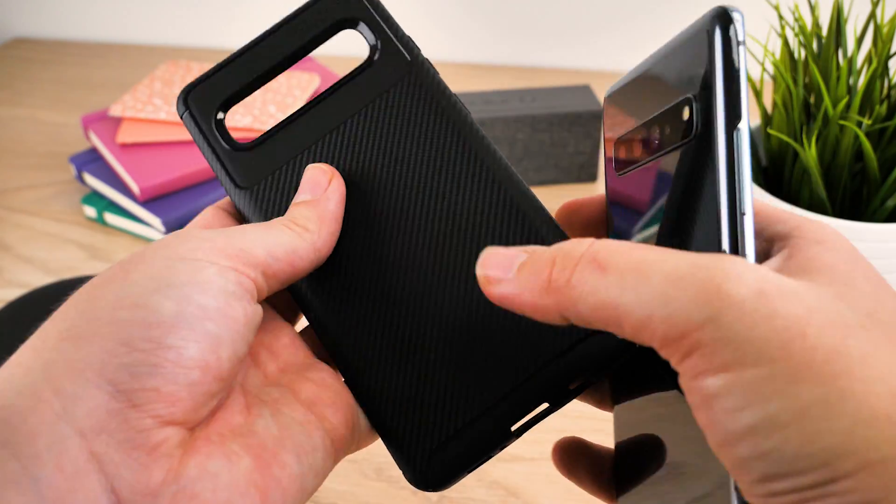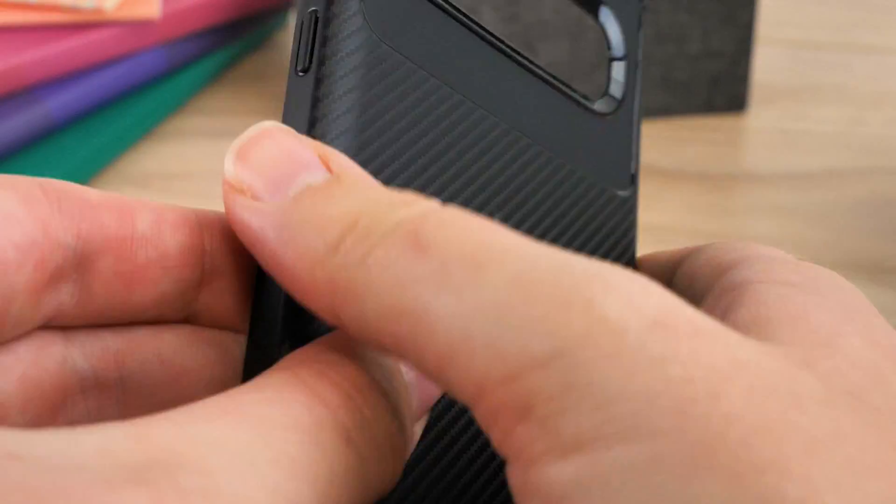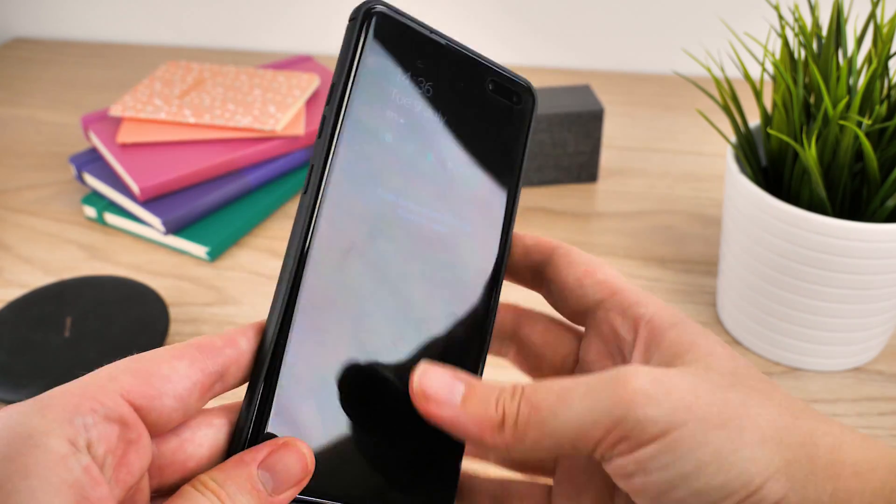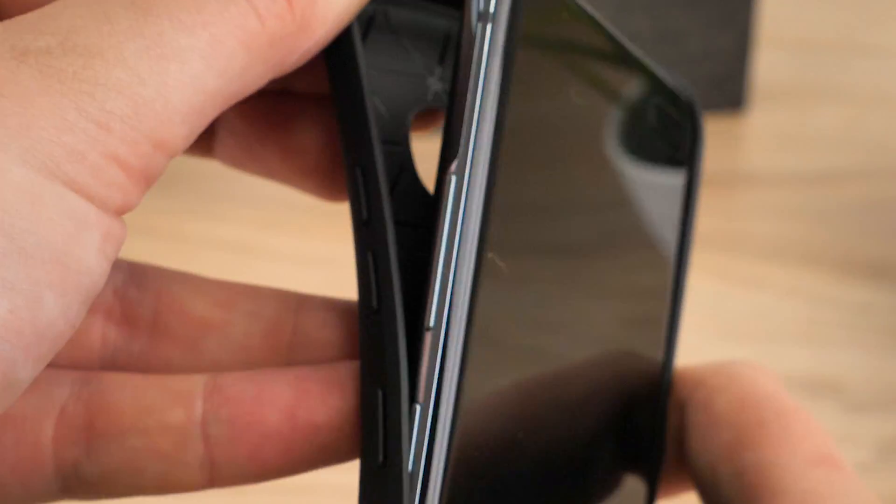One of my favourite features is the flexibility of the case. Removing the stiff nature of most protective cases makes it much easier to slip on without the worry of bending any buttons or scratching the paintwork on the corners.